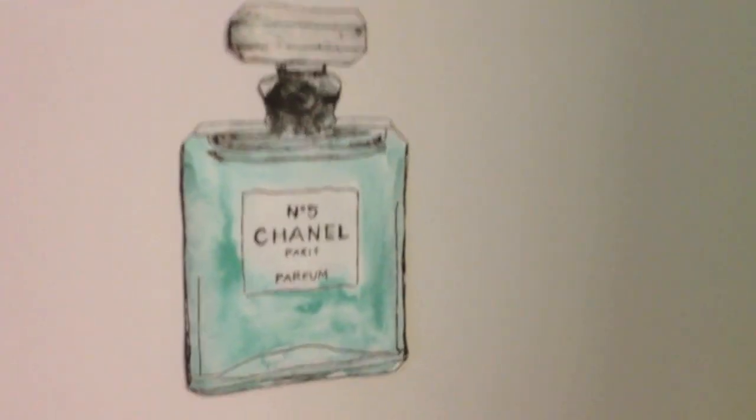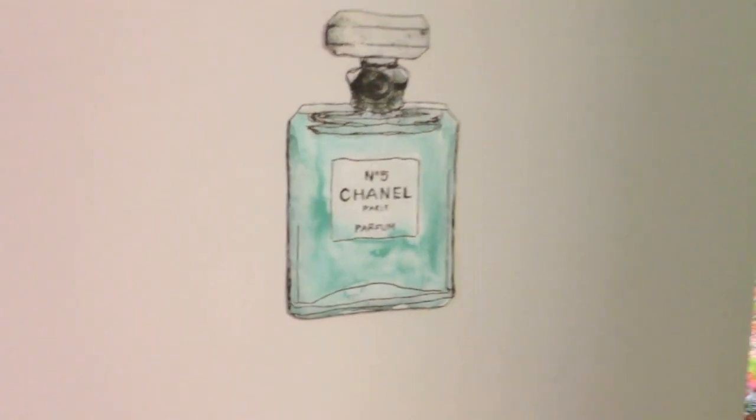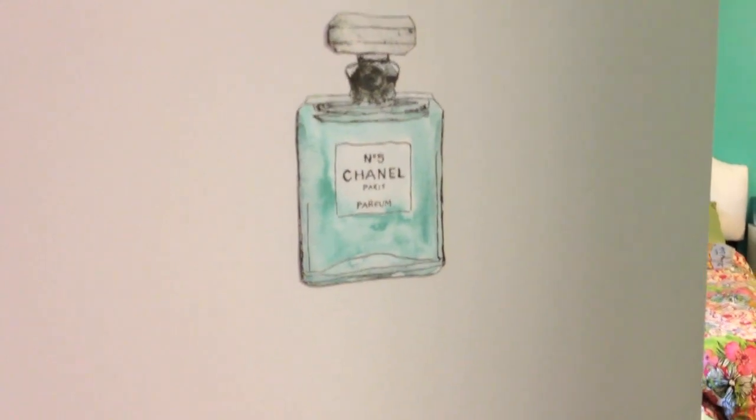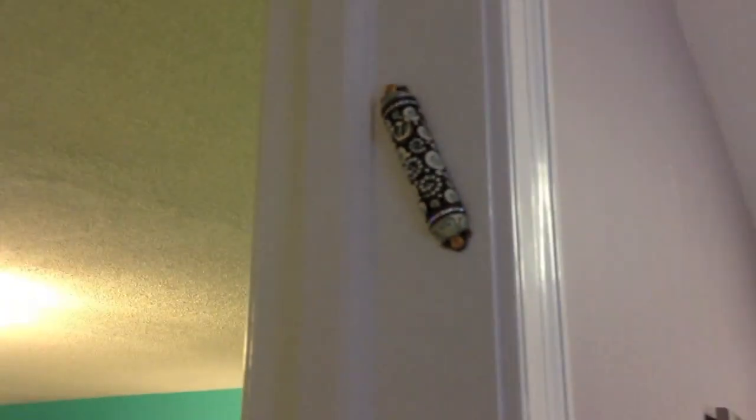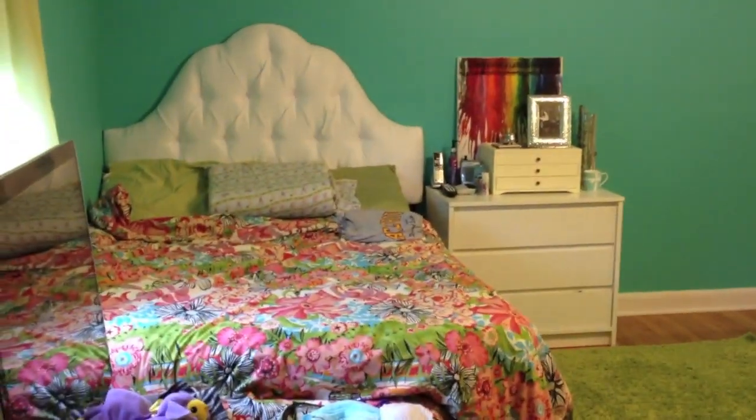Here's my door — it's white, but the only thing I have on it is this little pretty watercolor Chanel thing I found on Pinterest and thought would be pretty to hang up. I also have a Jewish mezuzah on it.